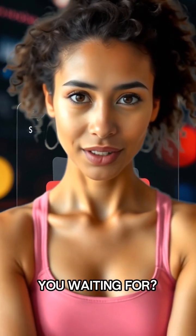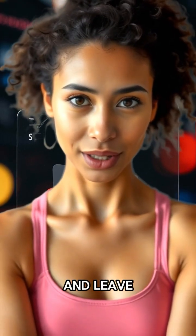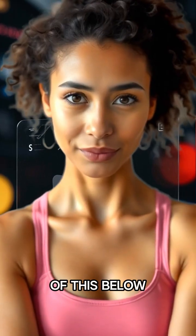So, what are you waiting for? Sign up for your free trial and leave your comments on what you think of this below. Find out more. Take care — bye!